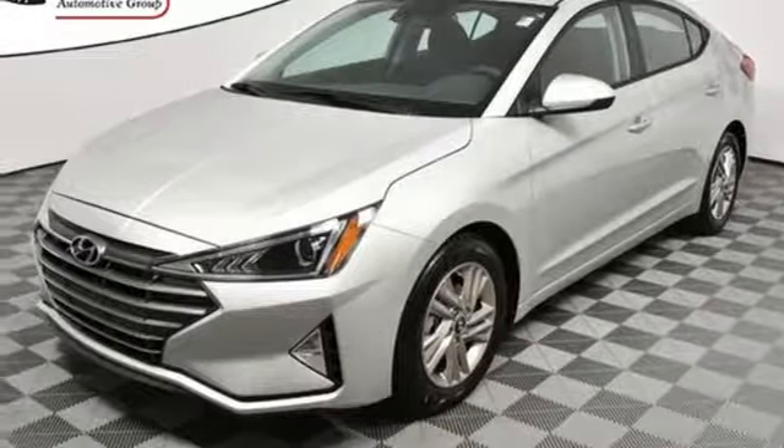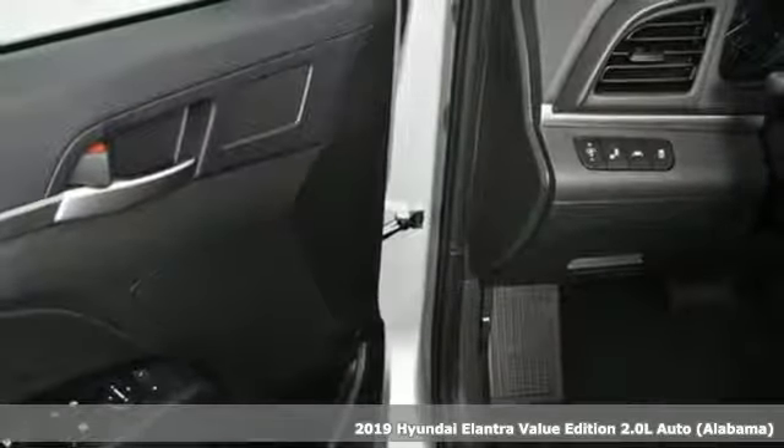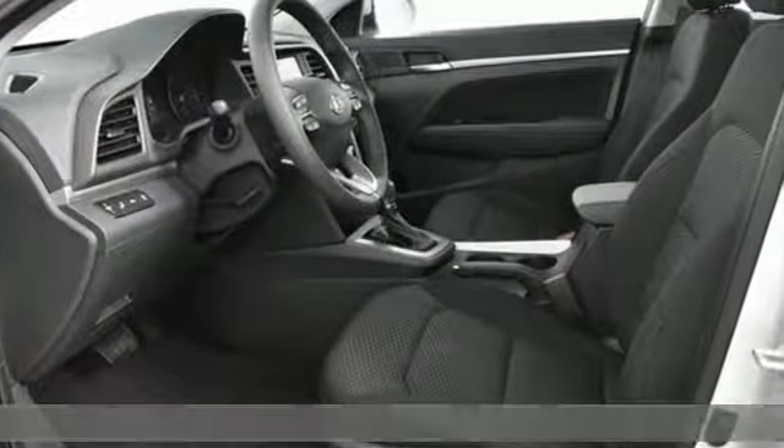Here's a new 2019 Hyundai Elantra. Hyundai's attention to detail means a better driving experience for you. It's well-equipped with the features you need.